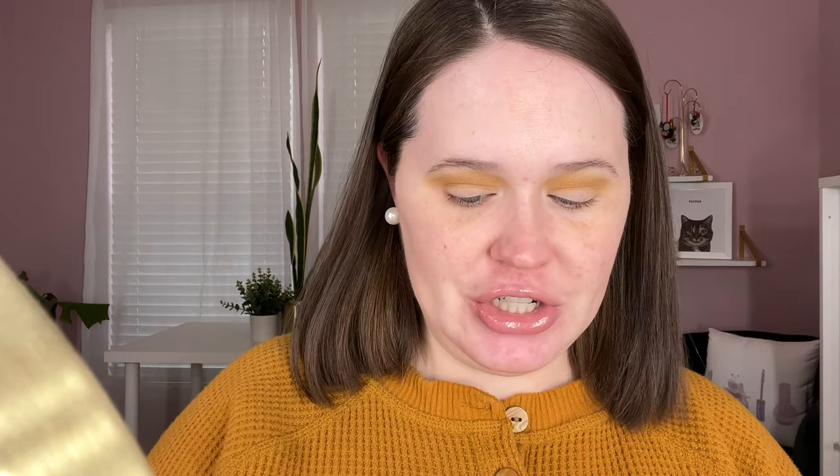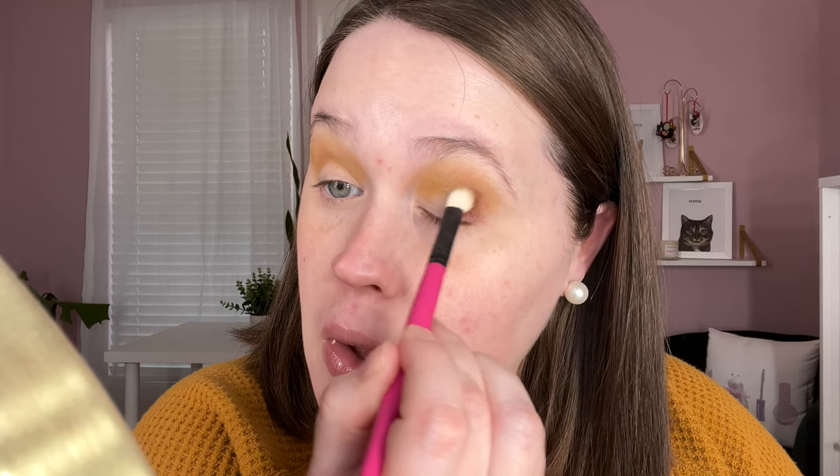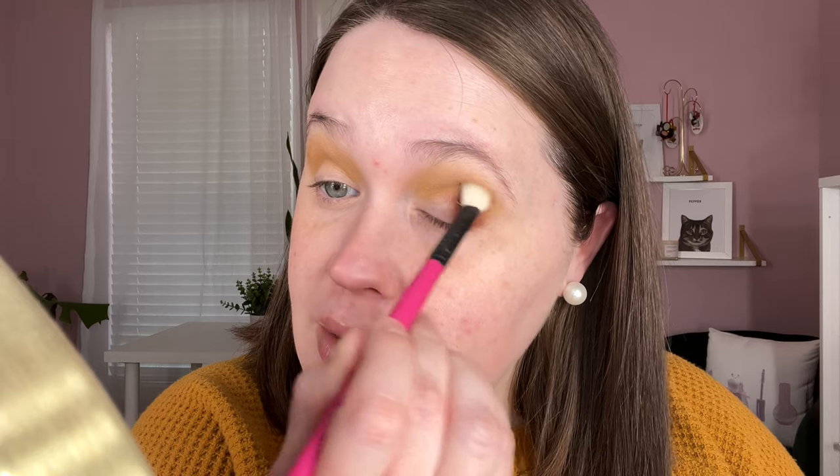Next up we're going to take this Pouty shade and put that on the outer corner and up into the crease using a What's Up Beauty R105 brush — just going to pat that out here. Oh yeah, that shade is beautiful, really rich and pigmented. It almost has a tiny bit of a red undertone, which makes sense because it's in the pink column, but I think it's playing really nicely with the mustardy shade.